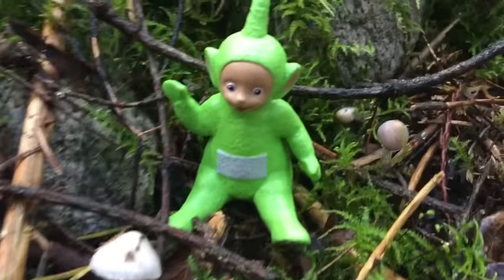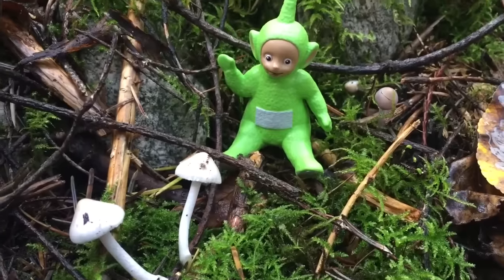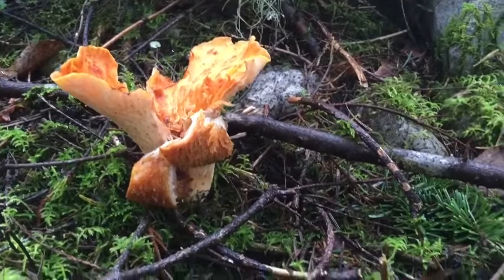These are cute little mushrooms — the smallest we've found in the forest so far. And there's another one of those orange flower-looking mushrooms.